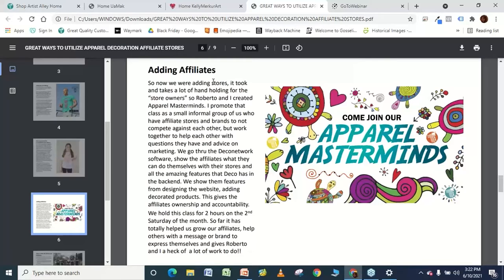Choosing the affiliates is key to your success in adding affiliates. The reason you're on this call today is you want to know how to utilize the affiliate stores to your best advantage. The key again is you need to be picky about who you're bringing on as an affiliate, and understand that you are offering them a huge opportunity to make sales and to grow.